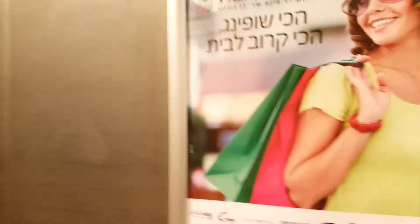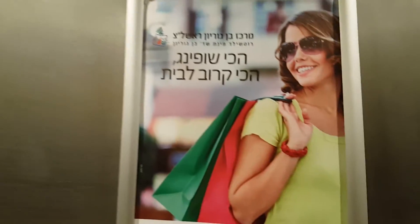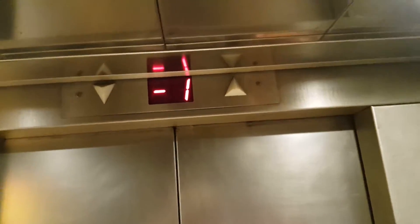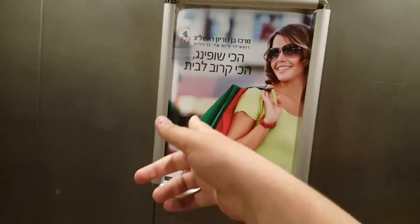I'll tell you, here's the famous — I can't explain this, I don't know how to say that, but — oh yeah — advertisement for this center.